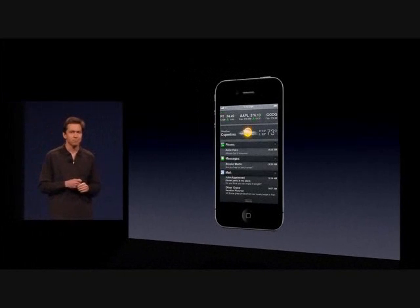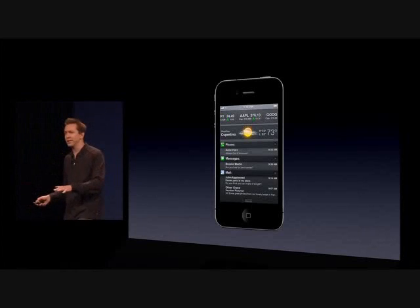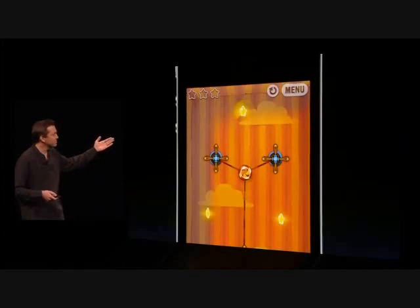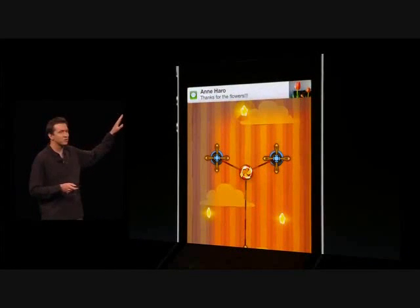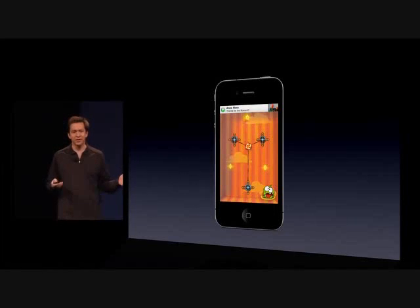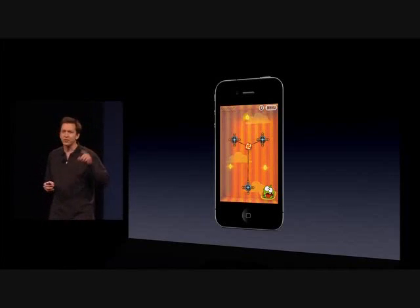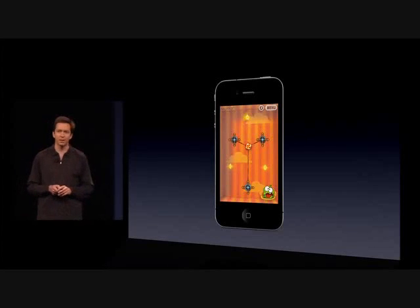We've even added Stocks and Weather right up top. Notifications are no longer interrupting. So now if you're playing a game and someone sends you a text message, you get a nice animation from the top — it's right there. You can keep on playing your game and it will automatically dismiss itself. You could have just tapped on it and it would take you to that app. But it doesn't matter because you can always get back to it at any time just by swiping your finger down from the top.